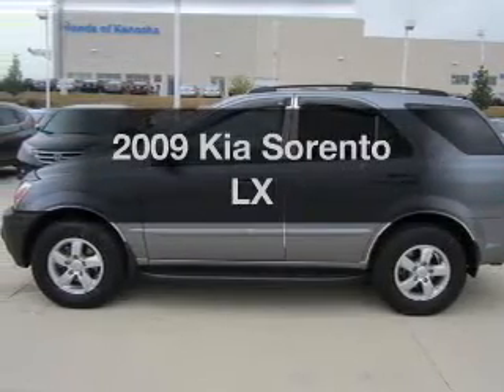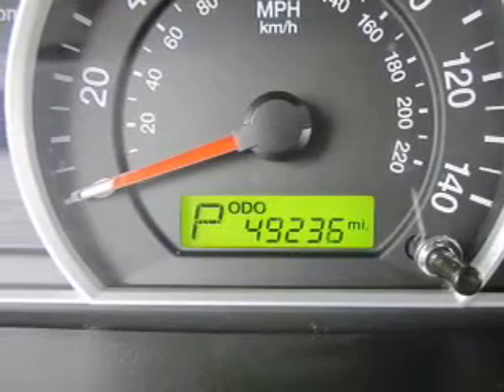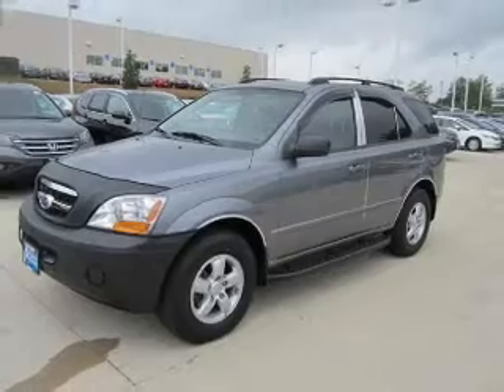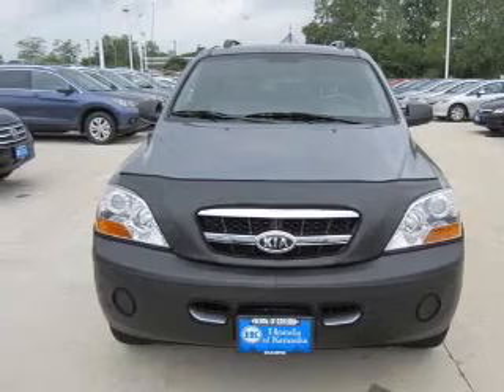Imagine yourself in this 2009 Kia Sorento. Travel the roads in style and comfort in this great vehicle. The powertrain includes four-wheel drive with a reliable six-cylinder engine driven by a five-speed automatic transmission. The anti-lock braking system will help deliver you safely to your destination.